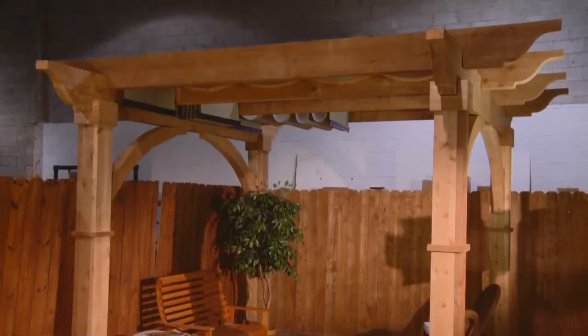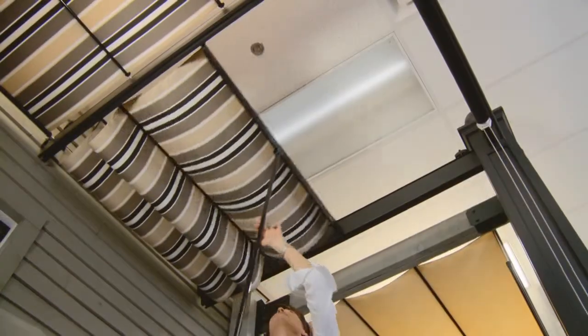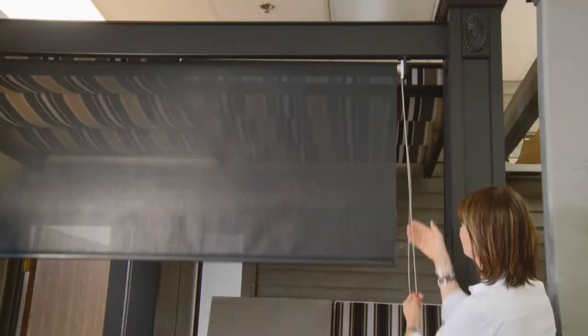We have aluminum, wood, vinyl, and even composite structures. And if a homeowner already has a patio with an existing structure like a pergola, the Shade Tree canopies can be adapted to almost any structure. By adding backyard blinds or solar shades, we can really increase the privacy and shade for your outdoor living room.